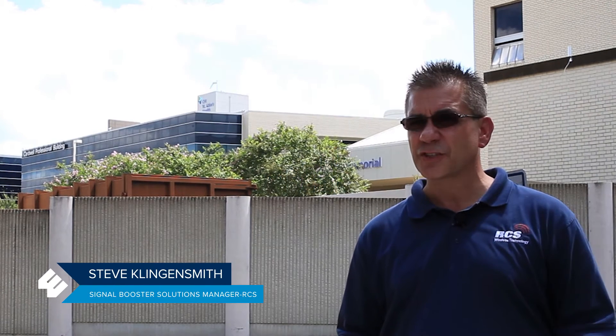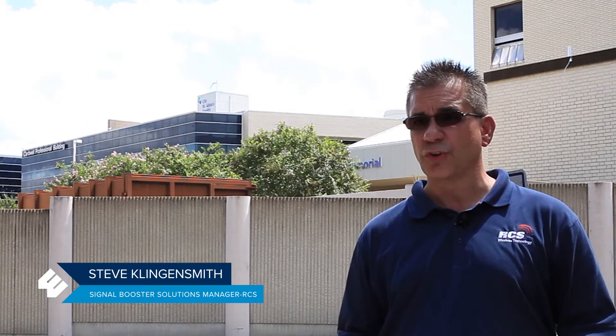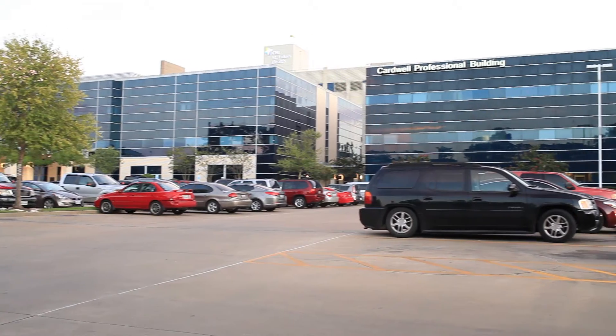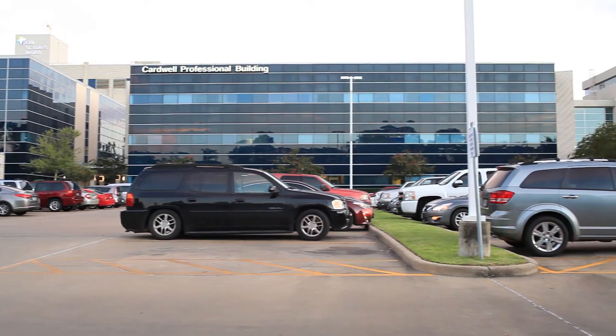This hospital property — they started building it in the 1940s, and I believe the last section was built within the last 10 years. So you're looking at a lot of old construction concepts mixed with new construction concepts, trying to get them all blended together.